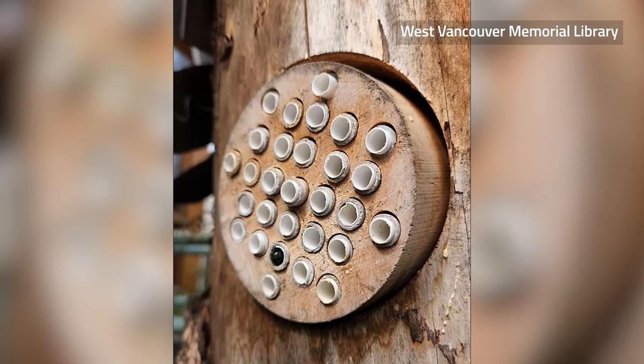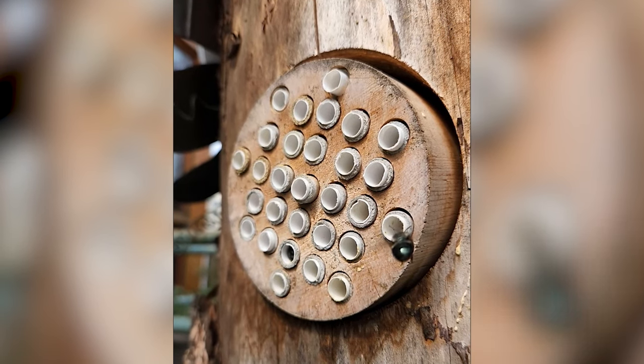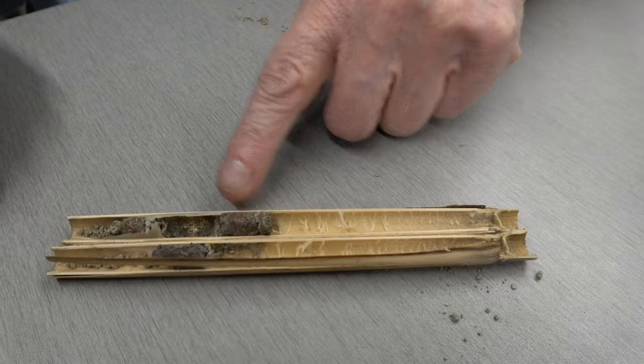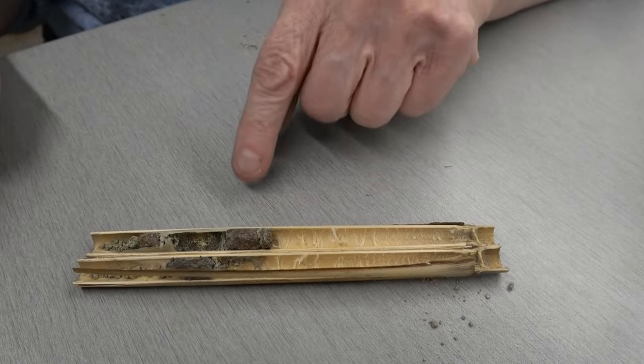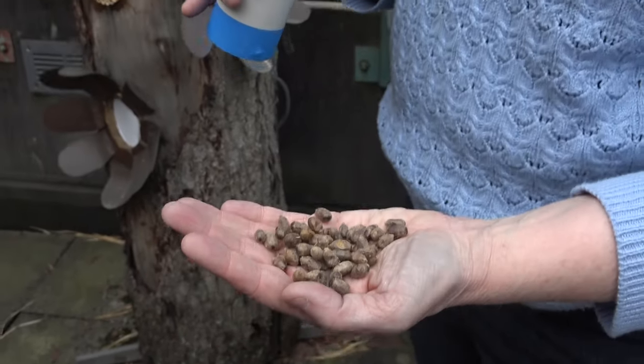Everyone's invited to bring their little lending houses back. We open up all the tubes, we wash cocoons, we learn from each other. Some people will succeed, some won't do as well, but we'll figure it all out together. Everyone goes home with their little washed cocoons and they can start their own larger colony.